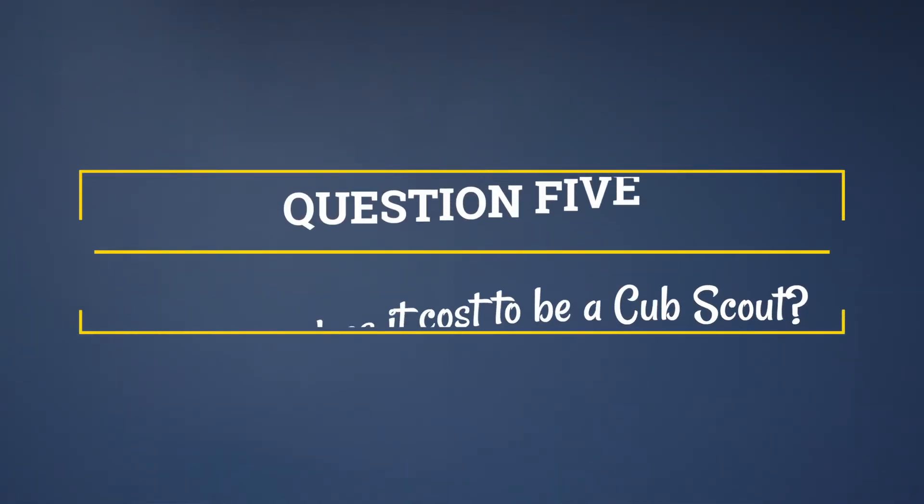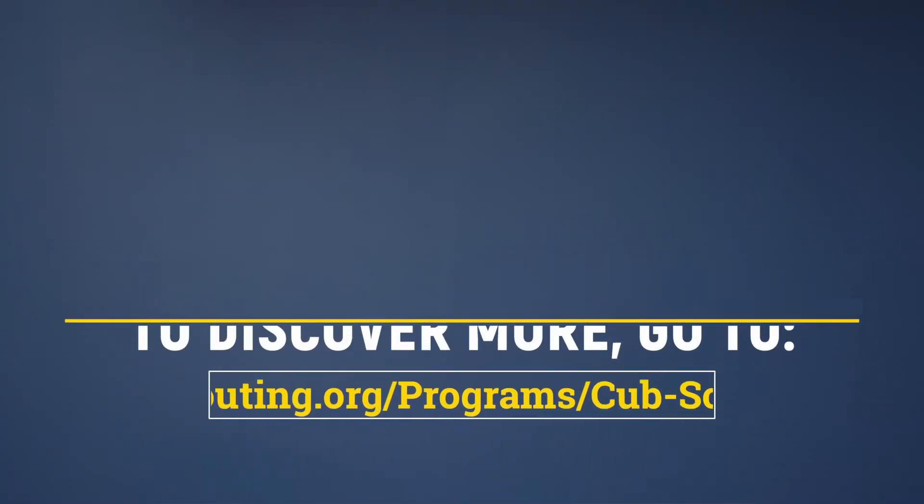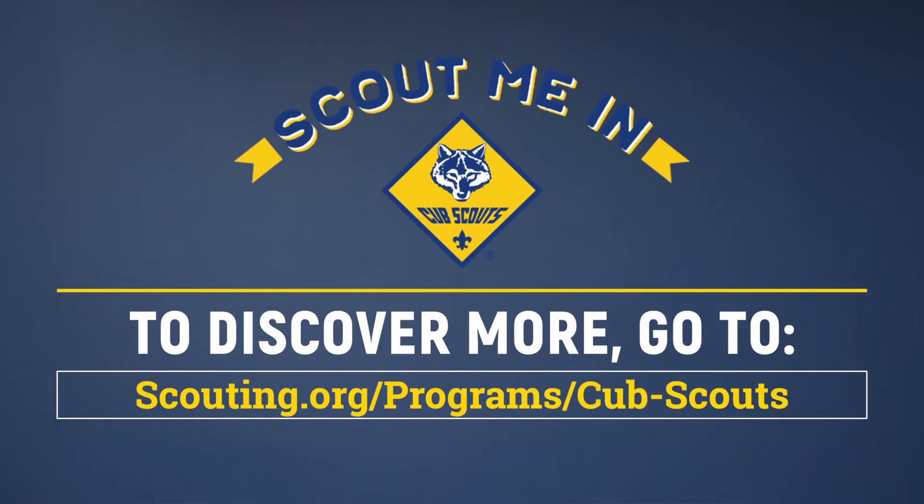Our last question is about cost. How much does it cost to be a Cub Scout? Like most youth activities, there are initial startup costs you can expect. This includes a registration fee, one-time joining fee, pack dues, along with the Cub Scout uniform and your child's handbook. We know you might have some more questions, so to discover more about Cub Scouting, go to scouting.org/programs/cub-scouts. There you will learn more about the program and see resources to get you started.